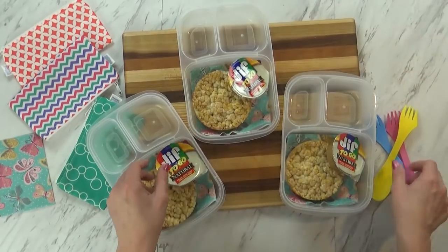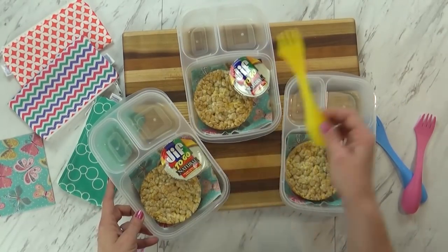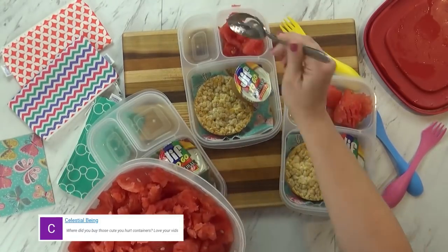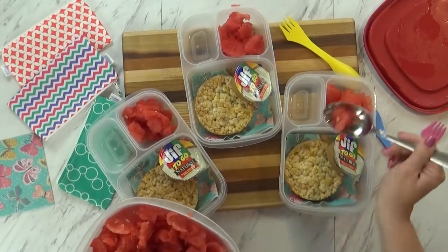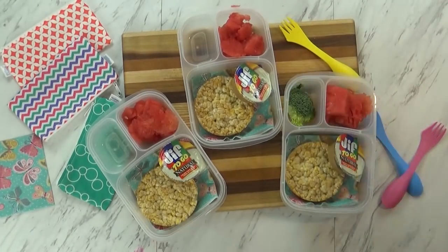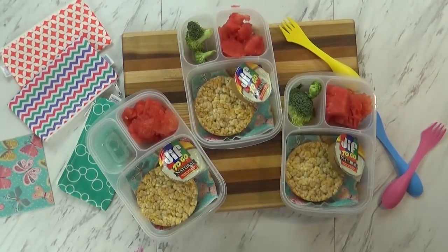Normally I give them bread but I'm all out of bread today, and we're heading out of town later this week so I don't really want to go buy bread. To go along with this lunch today I'm going to give the kids the last of our watermelon — I'm really trying to use this up before we head out of town. I'm going to fill these containers as full as I can, and the same goes for our vegetable today. We're using up the last of the broccoli and I want to get as much as I can in there.